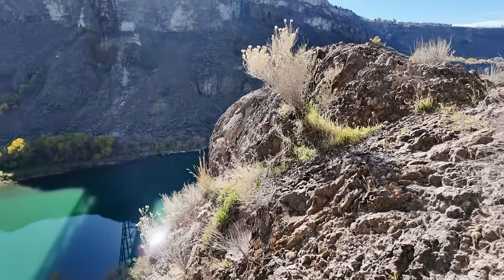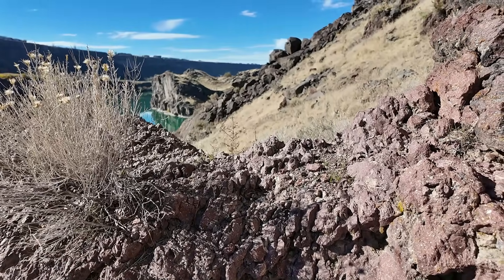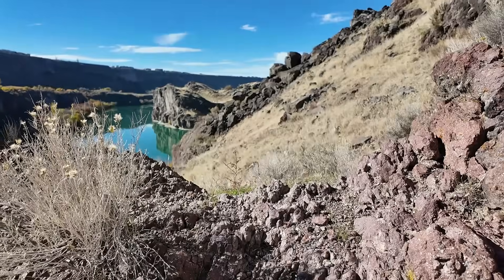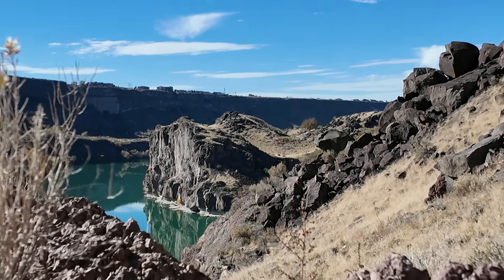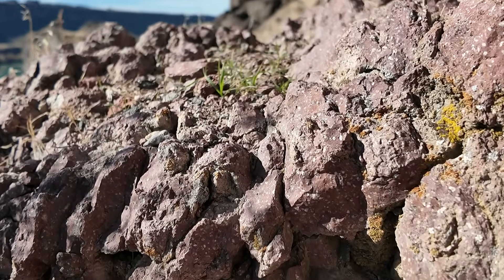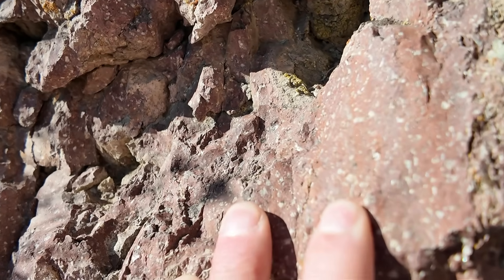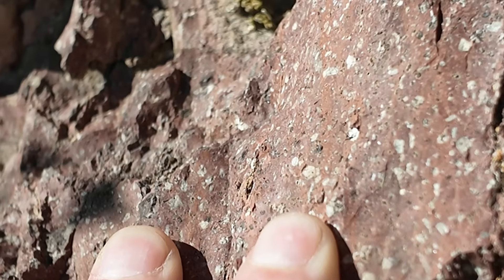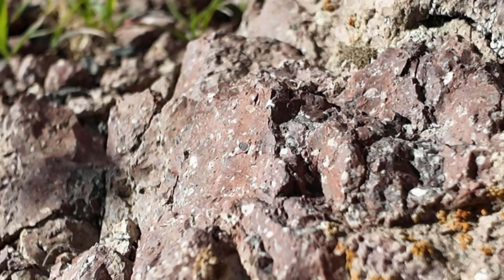Let's start with the lowermost unit — the one that shows up at the bottom of the canyon down at the river's edge. From the point we're standing, which is about halfway down into the canyon, all the way down to the river, the rocks are all the same. Looking at them up close, we have a rock that is brown and made out of crystals of different colors and sizes — most look white to colorless, some rectangular in shape. This is actually a rhyolite.